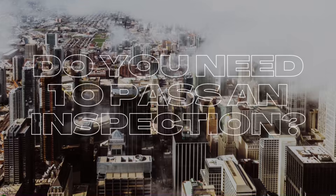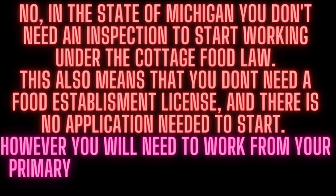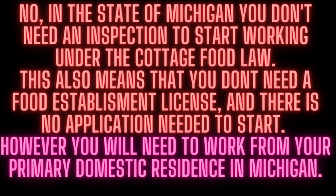Do you need to pass an inspection? No. In the state of Michigan, you don't need an inspection to start working under the Cottage Food Law. This also means that you don't need a food establishment license, and there is no application needed to start.